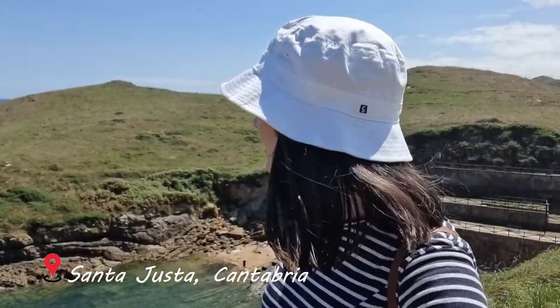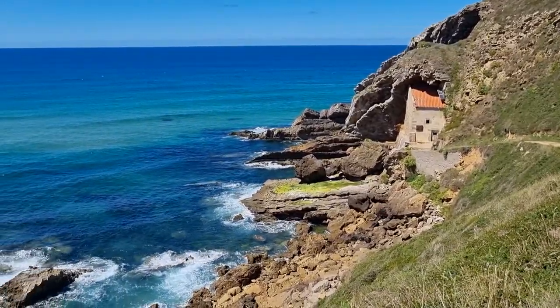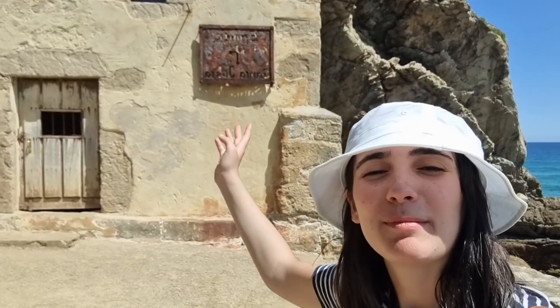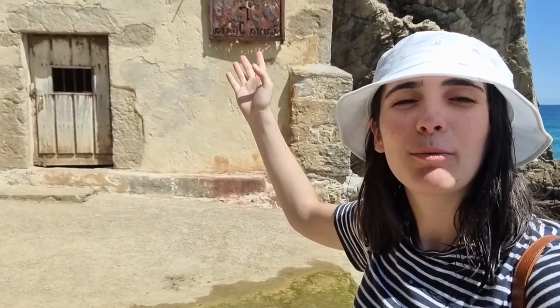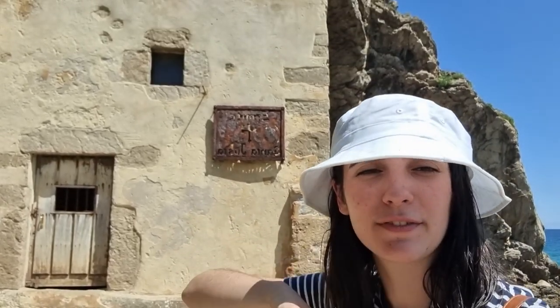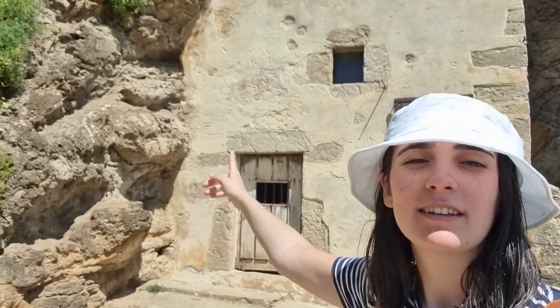Our next stop was a quick visit to Santa Justa. On the climb down to Ermita we couldn't get over the blue waters that crashed against the church. Who knew the north of Spain was this beautiful? We made it to the Ermita de Santa Justa, which is a wee church from the 16th century — from the 1500s — and it's very cute because it's set against these mountains.